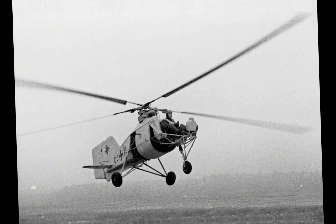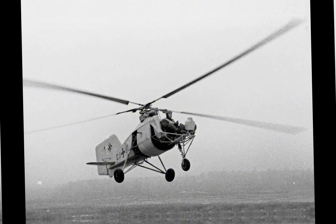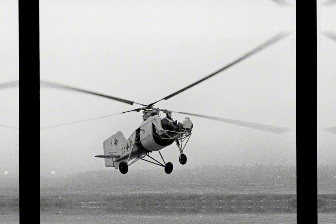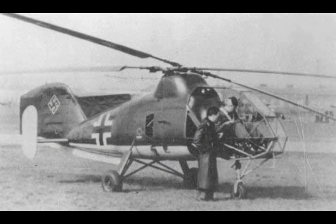The FL-282 featured a relatively simple and lightweight airframe, primarily constructed from steel tubing with fabric covering. This design was typical of early helicopters, where weight savings were essential to compensate for the limited power available from contemporary engines. The helicopter's fuselage was streamlined to reduce drag, with an open cockpit that provided the pilot with excellent visibility, an essential feature for reconnaissance missions.